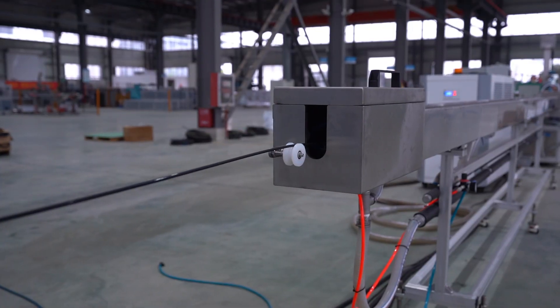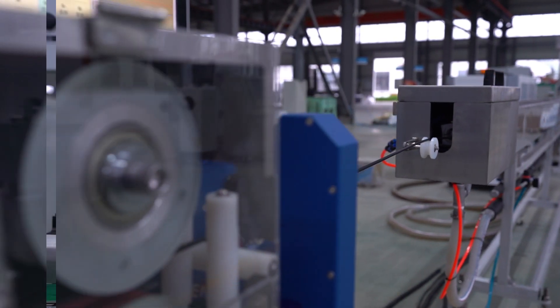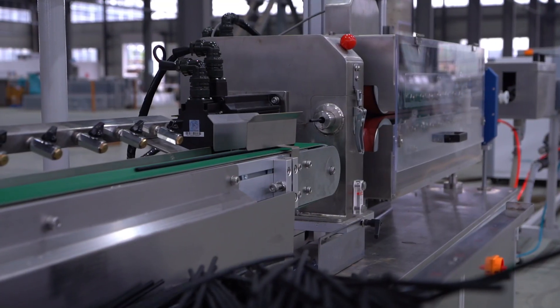We provide comprehensive support from equipment installation and commissioning to operation training and after-sales service. Our technical team is always ready to support you and ensure the efficient operation of the equipment.